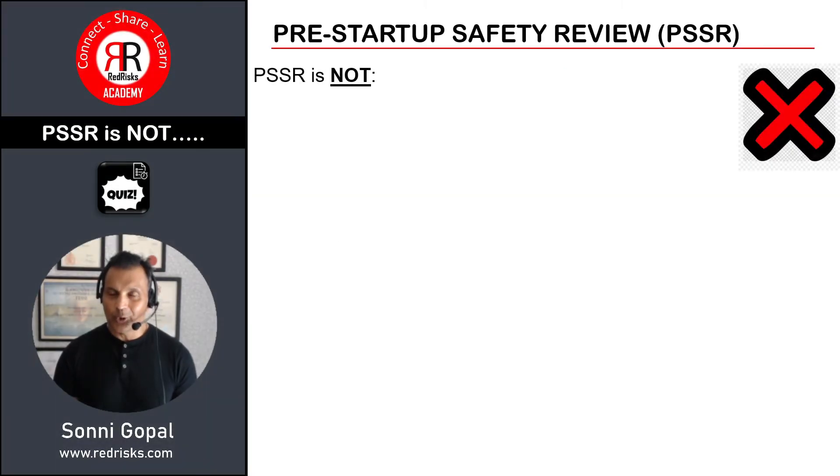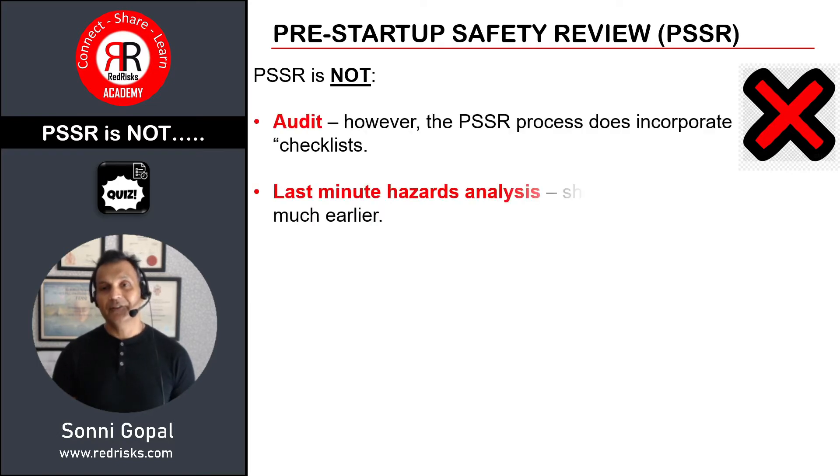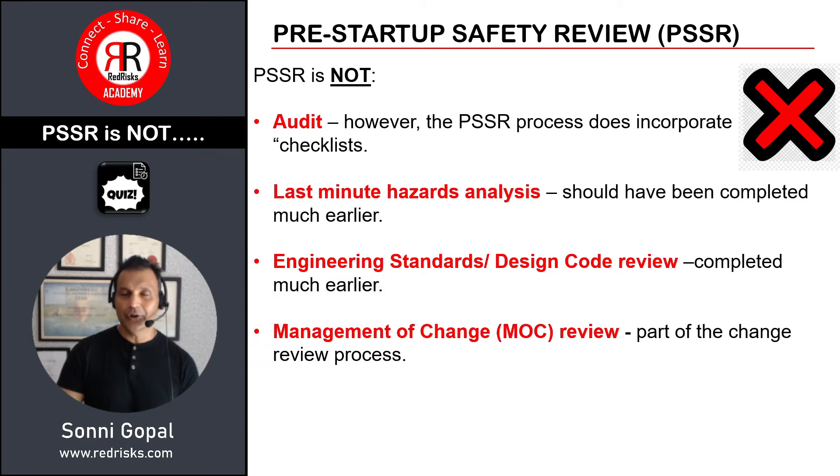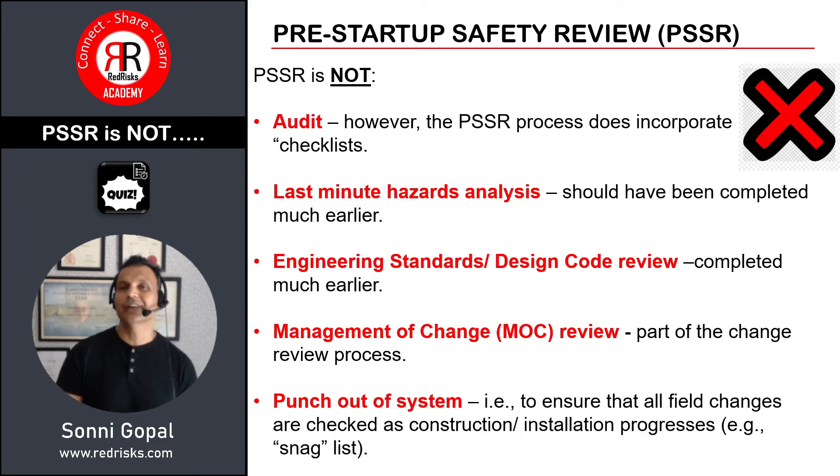There is often confusion about what a PSSR is and what it isn't. For clarification: a PSSR is not an audit, it's not a last-minute hazard analysis, and it's not a platform for design code or engineering standards review. It's also not management of change — that is a really important standalone feature — and it's not a punch-out system or snag list.